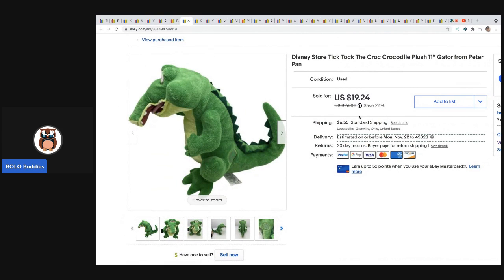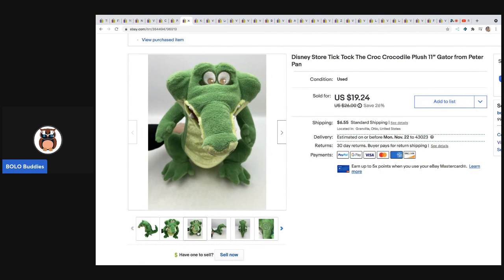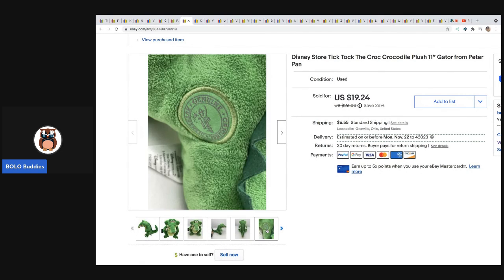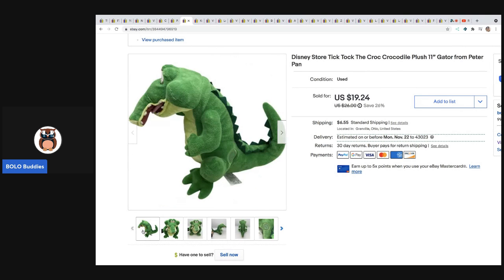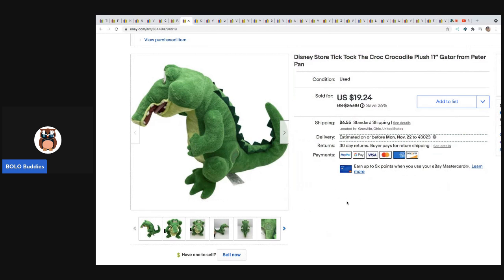The next item sold really fast — within a day or two. It is the Disney Store Tick Tock crocodile. It's got the Disney Store patch right here and this sold for full asking price of $19.24 plus shipping. I think this was a dollar but I'm not 100% sure — it'll probably be in a bread and butter video in the future.